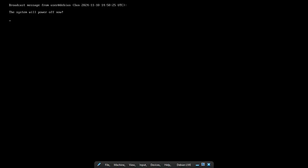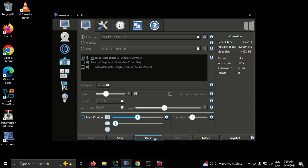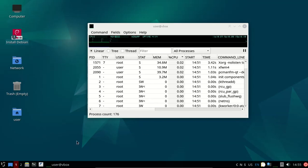Debian 12.8 LXQT is available for download. Memory RAM about 600 MB.